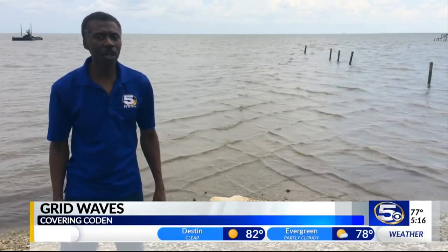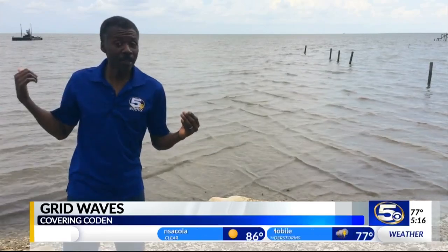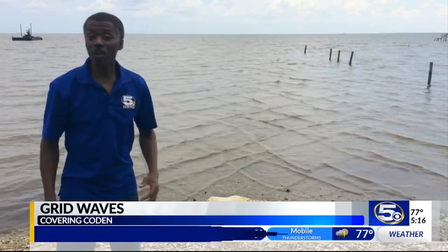Just watching the waves, but look a little more closely. They're coming in from one direction on that side. From the other side, they're coming in from the other direction. Where they meet, they form a perfect grid. Those are called grid waves.